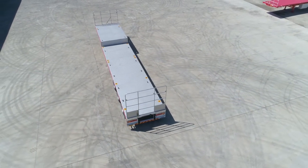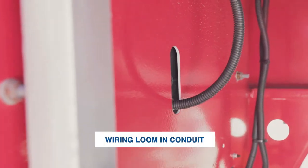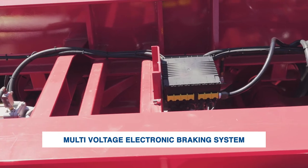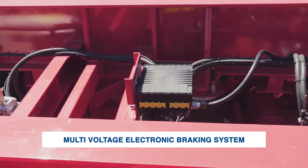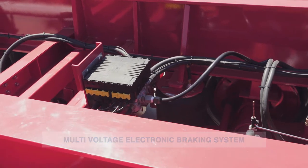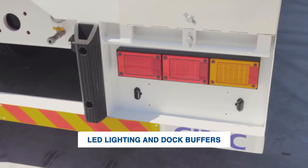Important and impressive features include the provision for a road train and the wiring loom in the conduit to provide extra protection. A multi-voltage EBS or electronic braking system is fitted as standard to comply with Australian design rules. The trailer is also fitted with LED lighting and dock buffers at the rear.